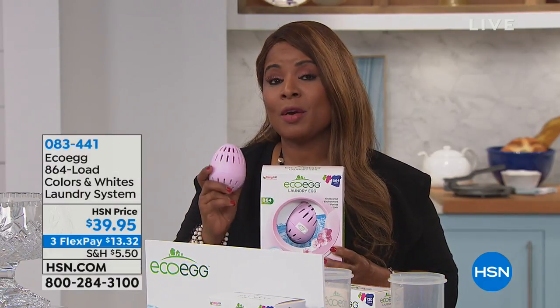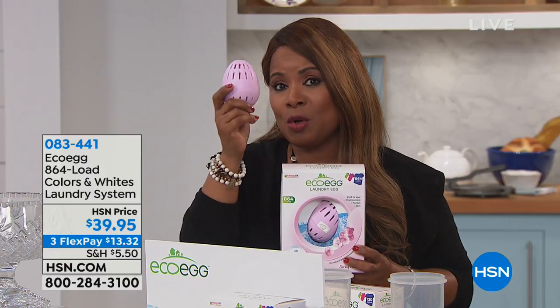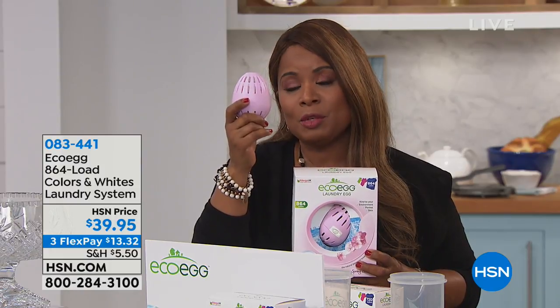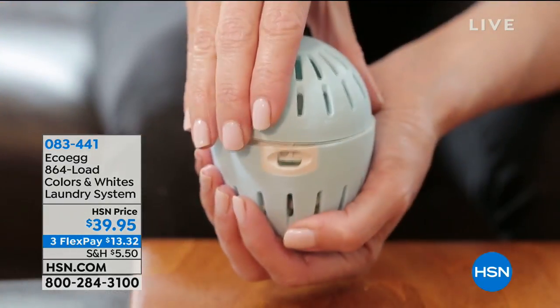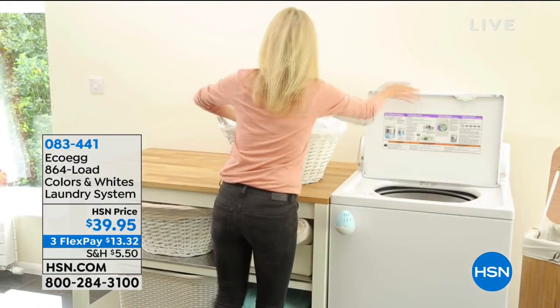Let's start with a very modern way to be able to do your laundry. What if I told you that with this one egg, you're gonna be able to do four years of laundry, and that this is a very natural way to do your laundry, but really effective. It contains no harsh chemicals, yet provides an effective cleaning result.